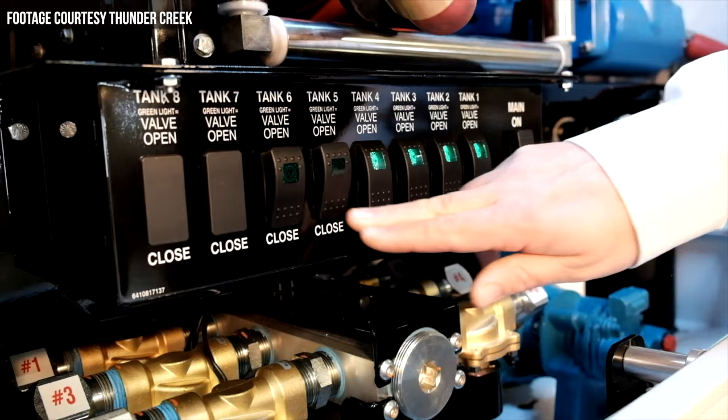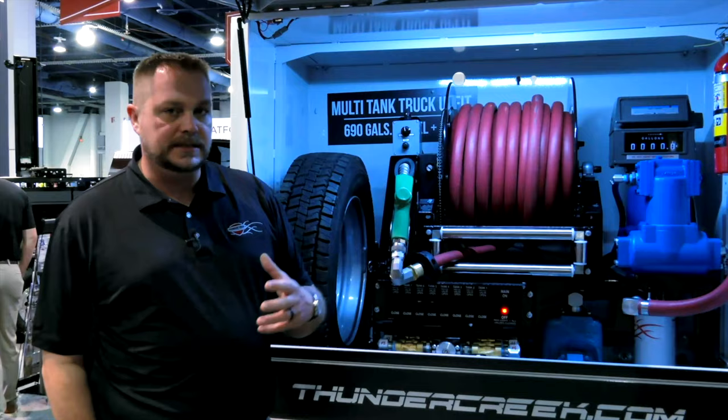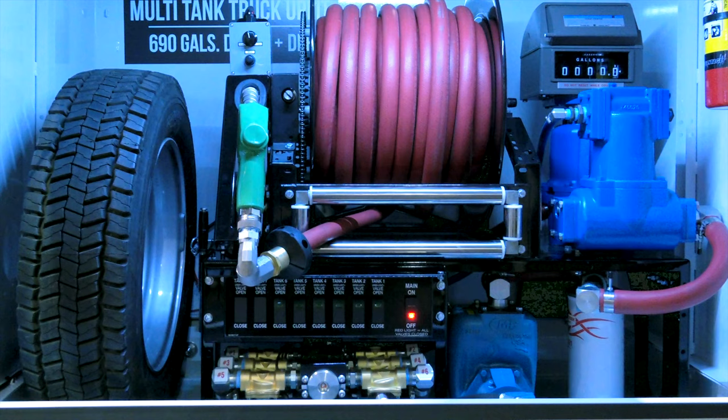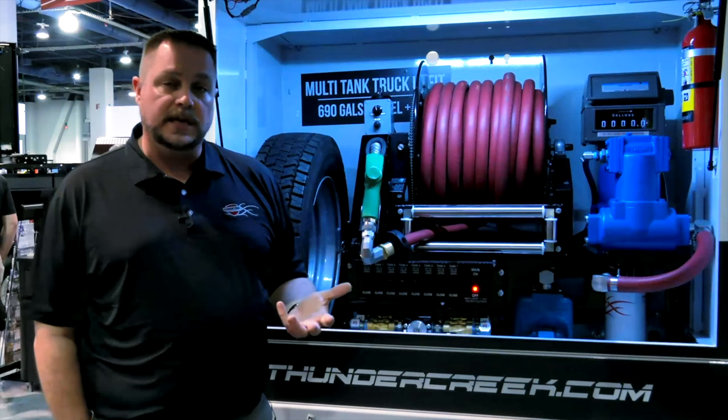The base model of the MTU can hold up to 920 gallons of bulk diesel fuel, stored in eight separate 115-gallon tanks connected through a common pumping manifold. However, when you opt for the 100-gallon heated DEF unit, your total fuel capacity drops to about 690 gallons. This particular unit has a hydraulically driven pump run off the wet kit on the truck, with hose reel options ranging from 50 to 150 feet. Weights and measures meters are also available, making it suitable for fuel sales and distribution.